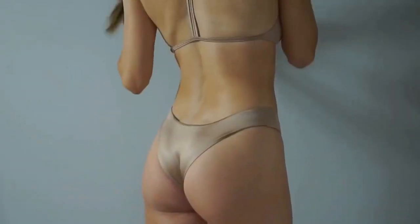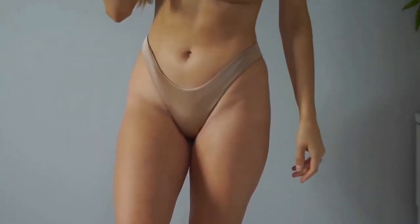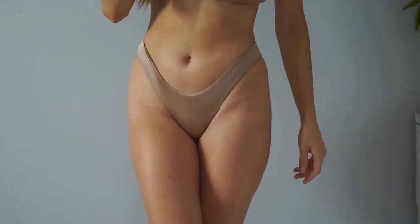I don't love low-rise bottoms on myself, but luckily with these ones I can hike them all the way up and cover everything.